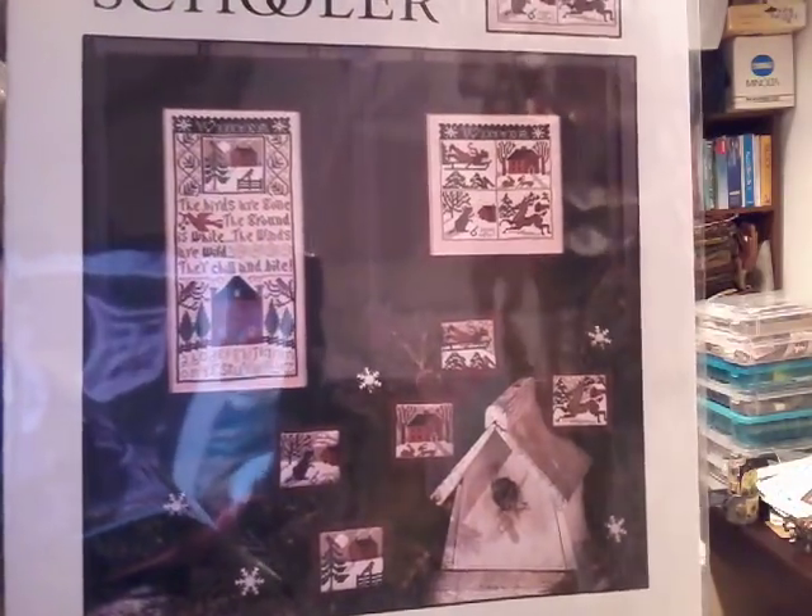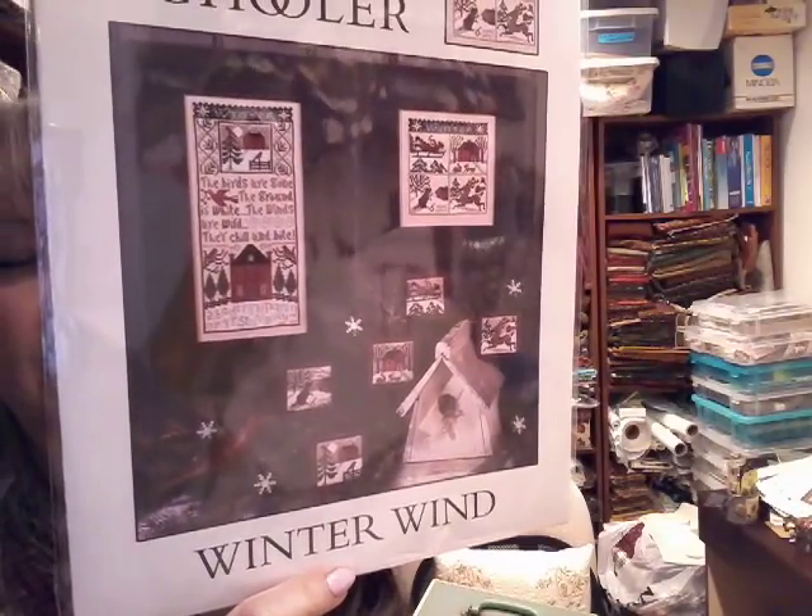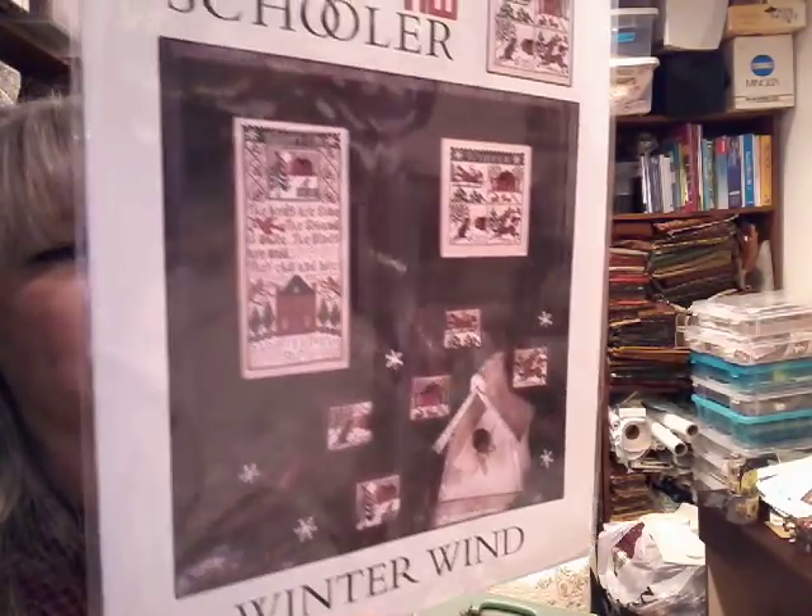Another Prairie Schooler that I picked up — Winter Wind. Again, it'll go in my rotation, not this year probably — next year with my Prairie Schooler stuff.